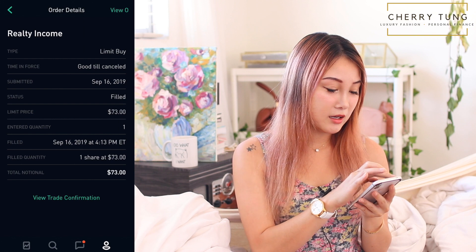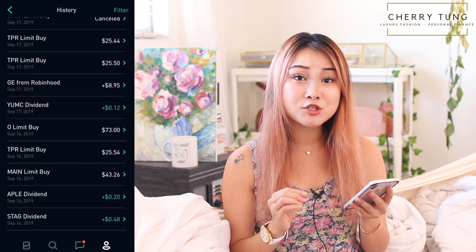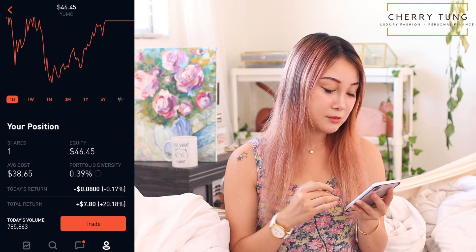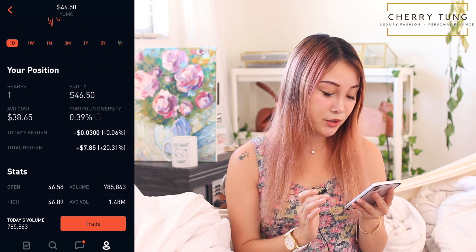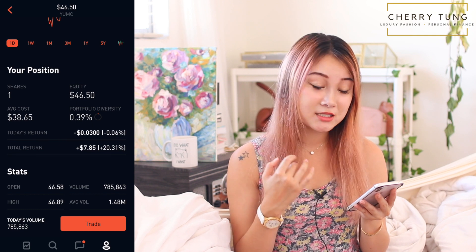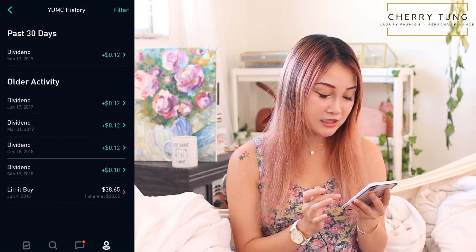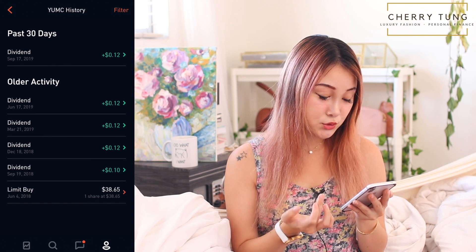After Realty Income, let's look at this dividend from Yum China — a restaurant holding company. It paid me 12 cents and I only have one share. My average cost is $38.65 and I bought this a while ago. My total return is $7.85, up 20.31% — pretty good. It's been paying pretty consistent dividends of 12 cents and 10 cents ever since September of 2018. I bought it in June of 2018.